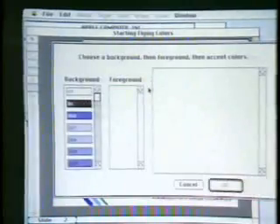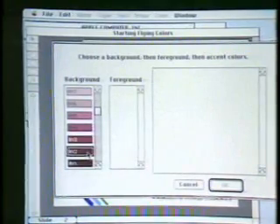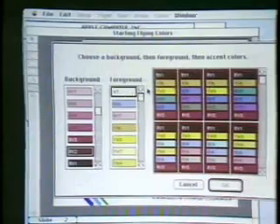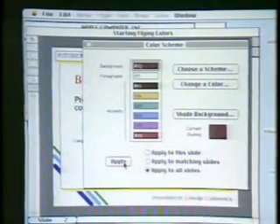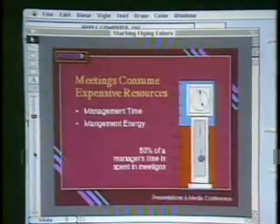We also have a very powerful way of working with color called color schemes. The Mac has 16.8 million colors to work with — it's a little overwhelming for a business person to deal with. So we came up with the concept of color schemes. Once you pick a background color, a number of foreground colors are suggested for you. Once you pick the foreground, a number of accent colors are suggested. We simply select the color scheme we want, apply it to our slides, and the entire presentation has now been updated.